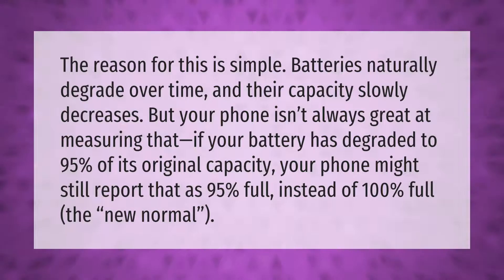The reason for this is simple: batteries naturally degrade over time and their capacity slowly decreases, but your phone isn't always great at measuring that. If your battery has degraded to 95 percent of its original capacity, your phone might still report that as 95 full instead of 100 full — the new normal.